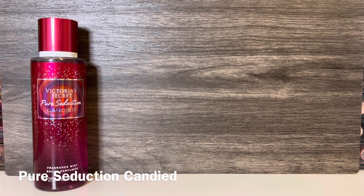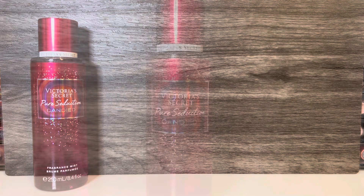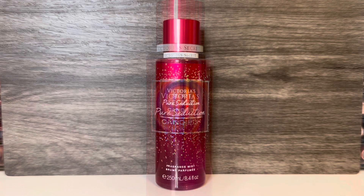The next scent in the collection is Pure Seduction Candied, which comes in the red bottle. This has notes of plum swirl, sweet musk, and apparently some citrus, but they didn't list what kind. It opens with dark, syrupy plum that has a bit of sweetness, and there's also some bright citrus that feels like a mix of lemon and orange. It has a candied quality in the vein of hard candy or fruit punch, as well as a sugary sweetness. There's also a touch of what feels like floral even though it's not listed, and the scent overall has a light, almost sparkling quality.